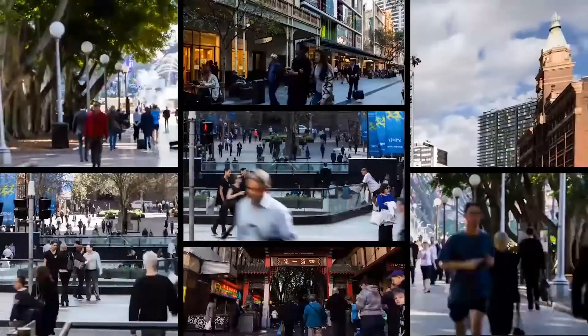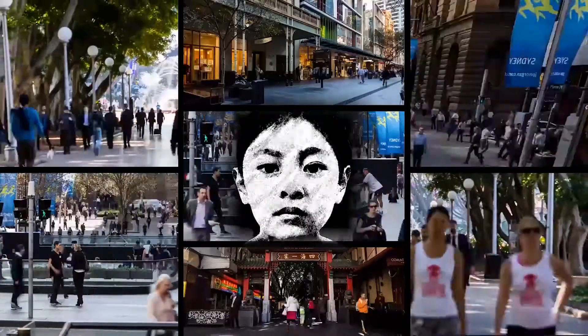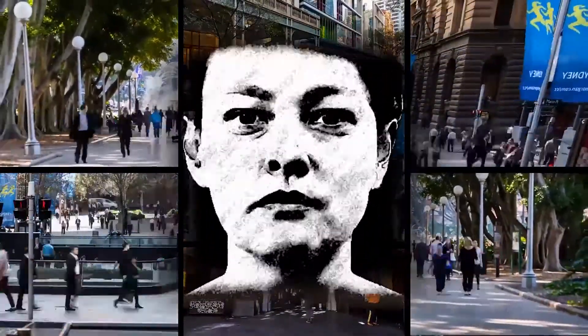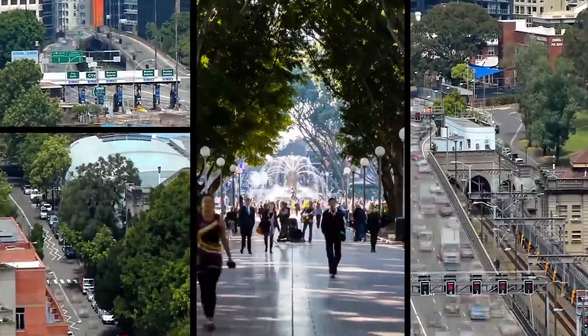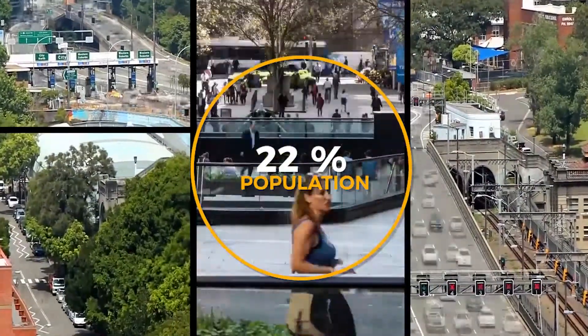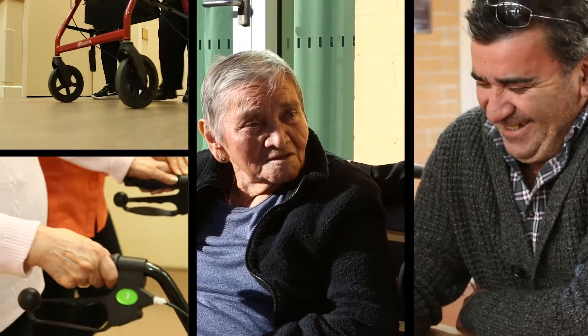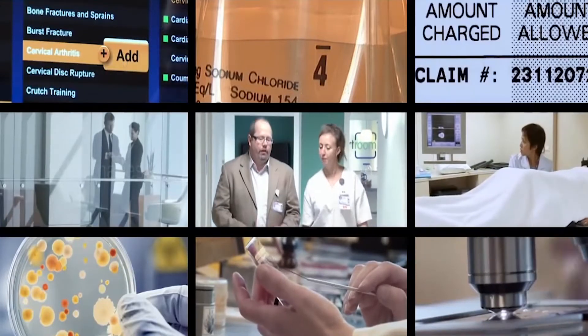The world around us is aging rapidly. Statistics show that people aged 60 and older make up 12.3% of the global population. And by 2050, that number will rise to almost 22%. People are living longer because of improved lifestyle and economic well-being.